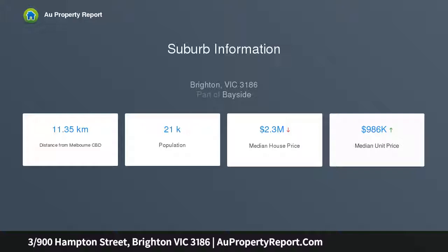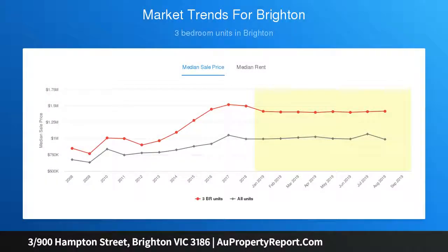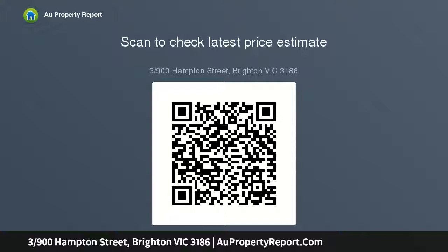Nestled toward the rear of its immaculate six-only group, generous north-facing living and dining areas pass through elegant French doors to a sun-filled garden courtyard ideal for languid breakfasts or leafy winter lunches, accompanied by an open contemporary kitchen and summer-ready rear courtyard with decked entertaining.